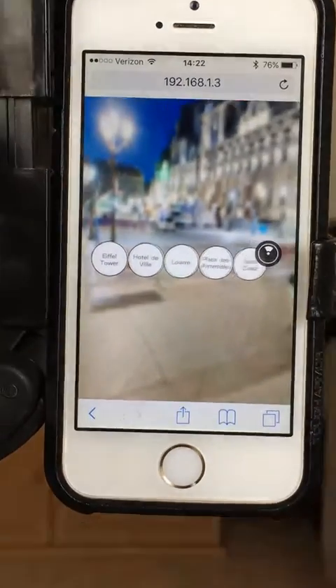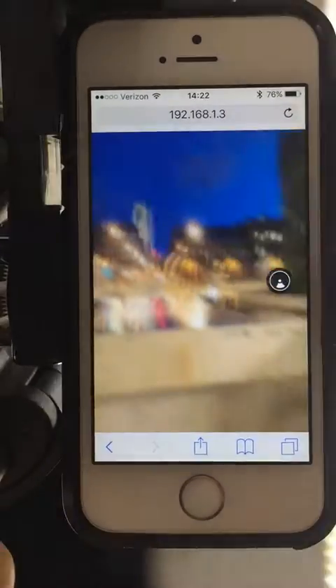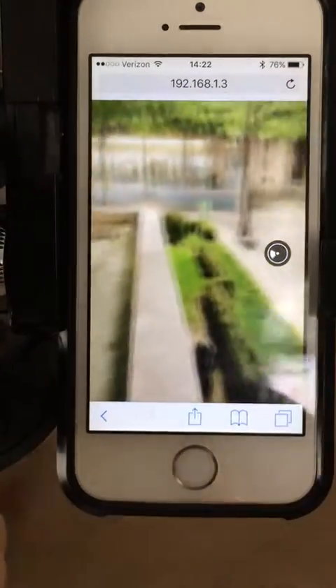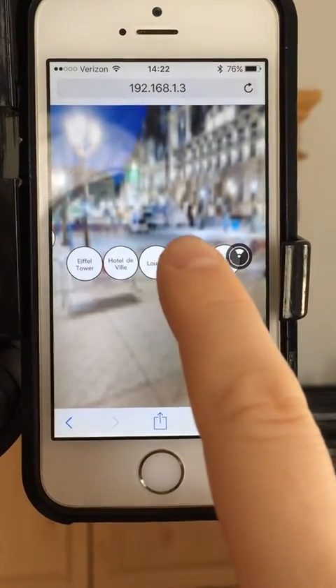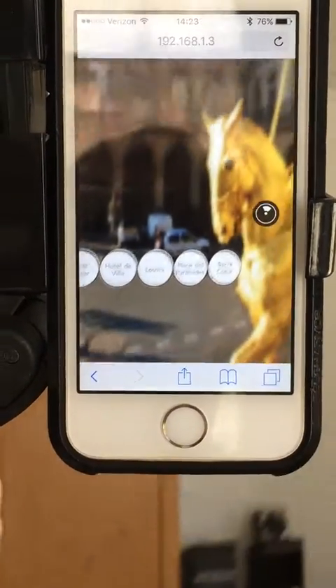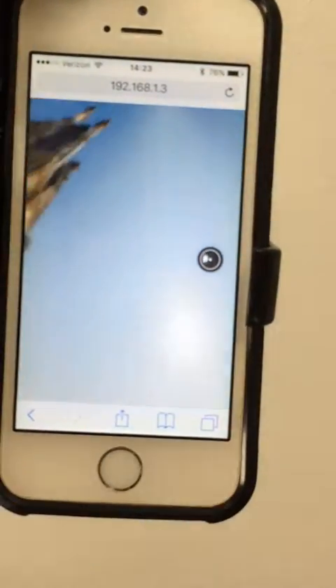With this menu we can actually change the spaces where we want to be. So it is Hotel de Ville and it's really simple to use. I can go to Les Pyramides and just walk around.